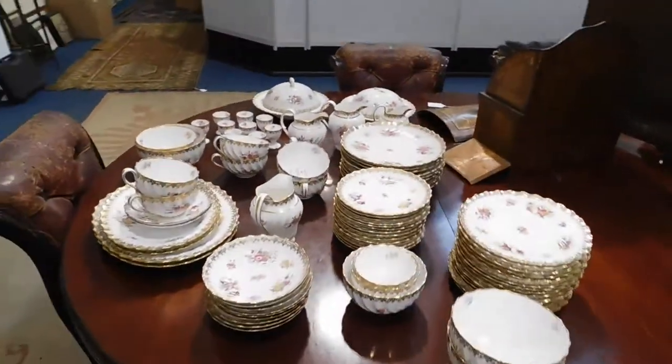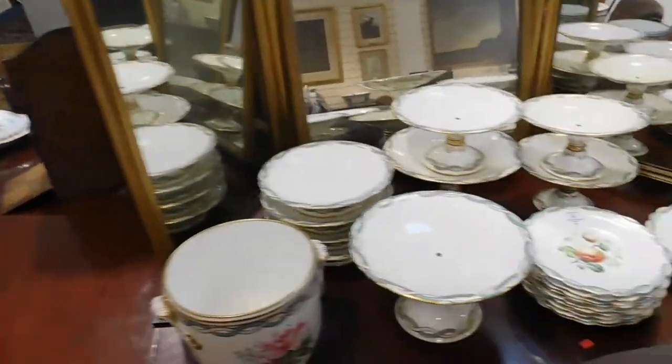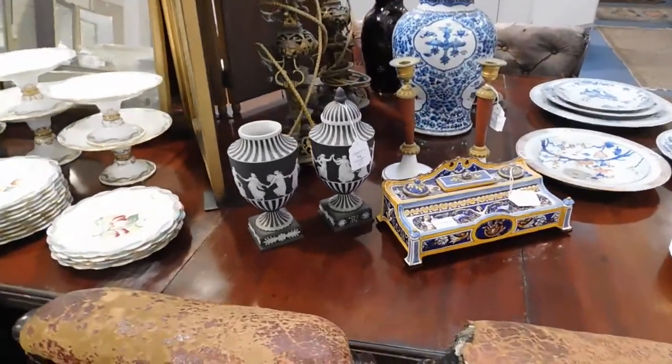There are a number of services in the sale. That one's Copeland's Bode breakfast service. We have Victorian porcelain dessertware and the Wedgwood urns, dated 1913.